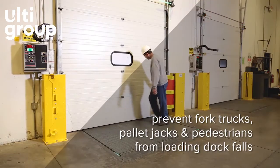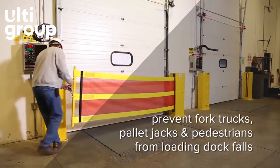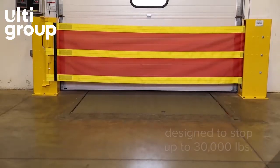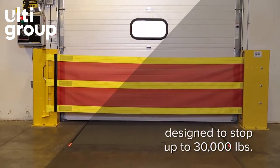Available in two models, dock guardian barriers are designed to protect both employees and equipment. The base model can handle loads up to 30,000 pounds.